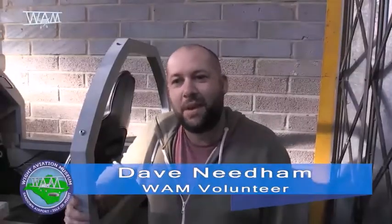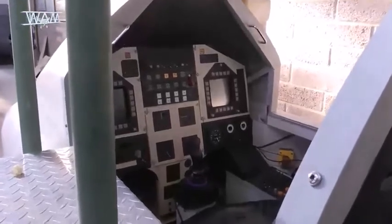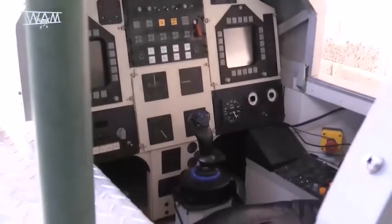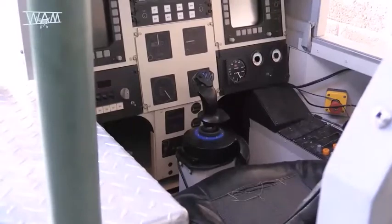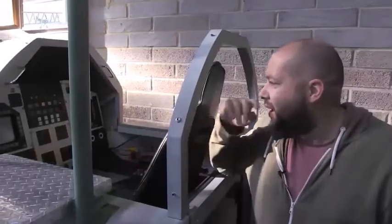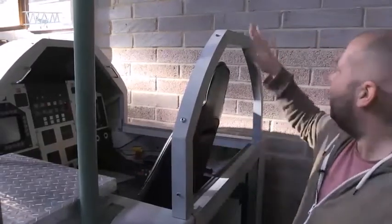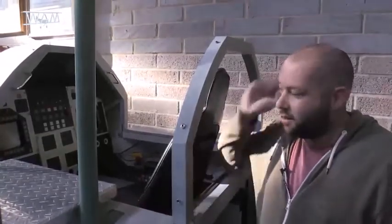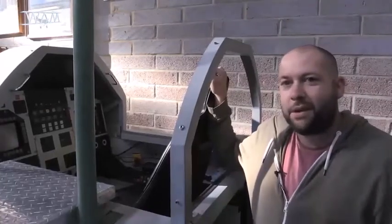Hi, my name's Dave Needham. We've been given this Tornado cockpit, very kindly by Sandown Airport, to try and get some sort of flight simulator in the Air Museum. It's not working at the moment, but currently I'm trying to incorporate a PC joystick and throttle. The idea is to get a Microsoft flight simulator and project the image onto a big screen so we can have some sort of flight simulator for the Air Museum. That's the plan.